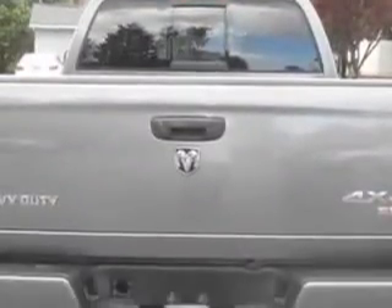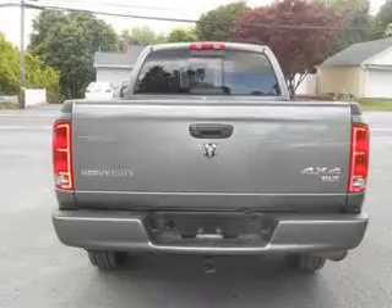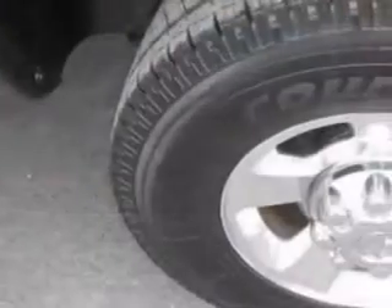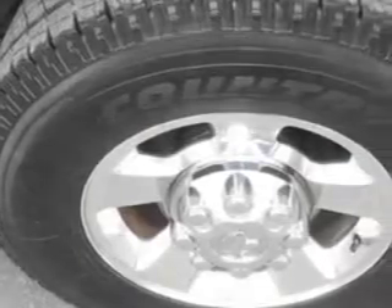Enjoy this utility truck with features like power door locks, 4 speed automatic transmission, towing and hauling, trailer wiring, power windows, front wipers intermittent, exterior mirrors heated.